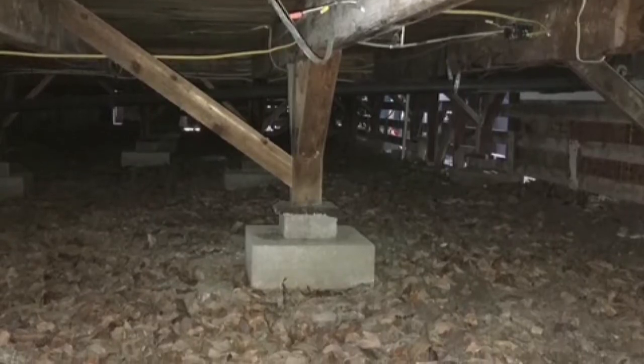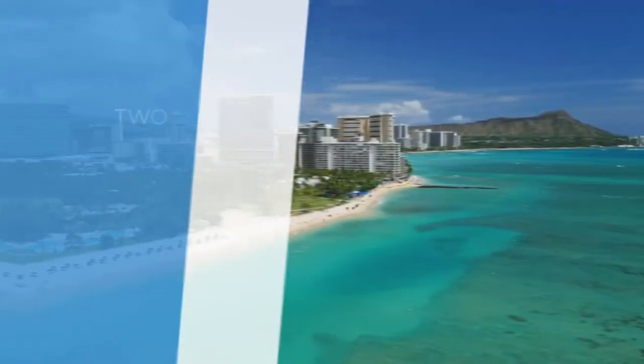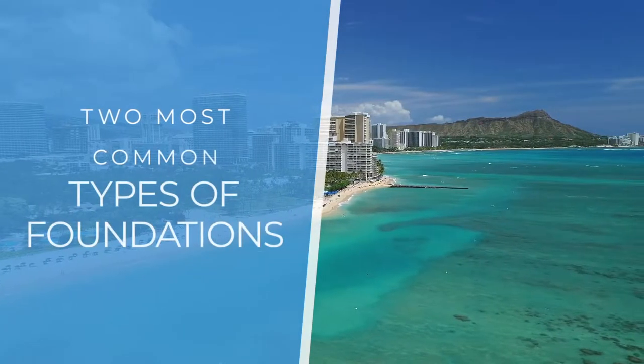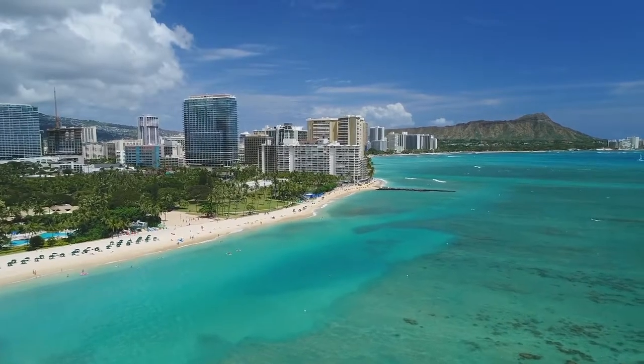Are you wondering if you should buy a home with a post and pier foundation or a slab foundation? Hi, I'm Jill Ward with Century 21 Island Homes, and welcome to another episode of Aloha O'ahu, where today we're going to talk about house foundations — specifically the two most common types found on O'ahu and the benefits of each one.